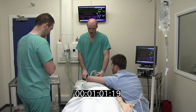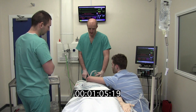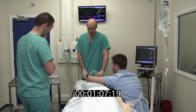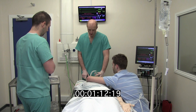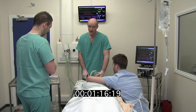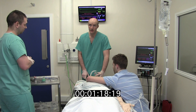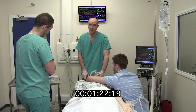Operator is Tony. Requirement for thoracostomy immediately post-RSI — that is a no. RSI drugs: estimated patient weight declared as 70 kilos. Everyone in agreement? Yes. Drug regime will be alfentanil 500 micrograms, 1 mil; ketamine 70 milligrams, 7 mil; rocuronium 70 milligrams, 7 mil.